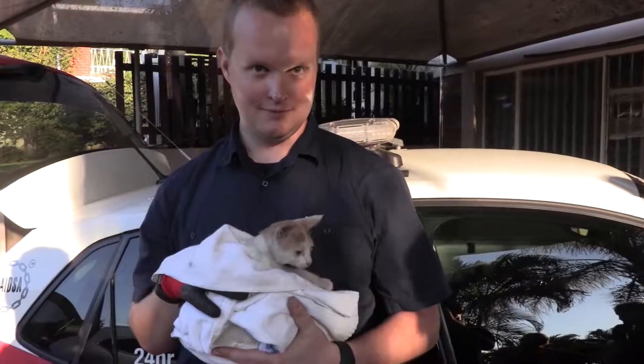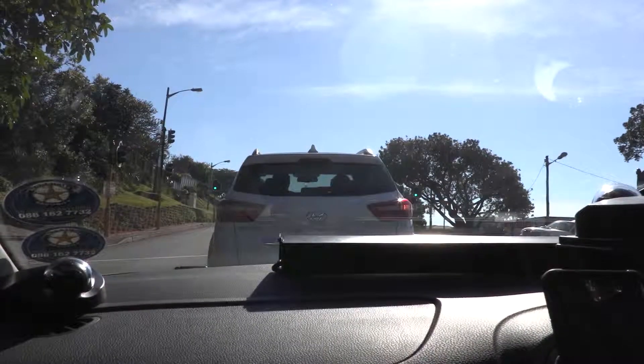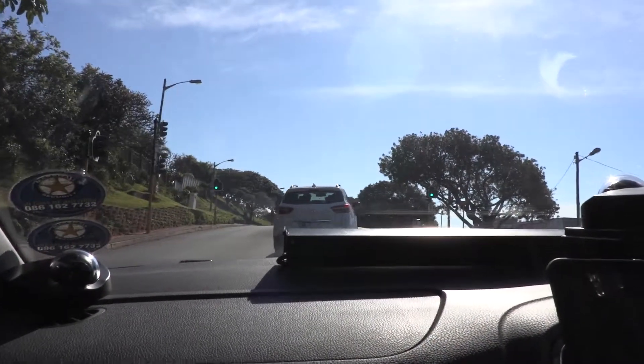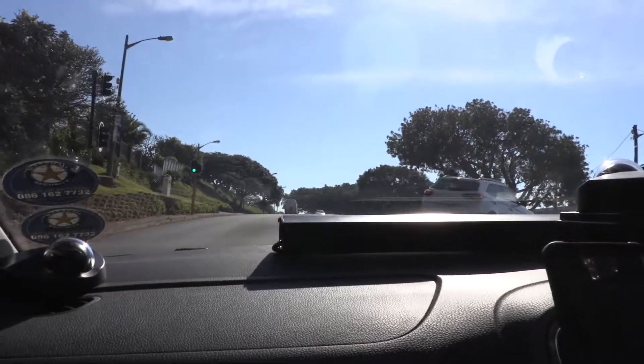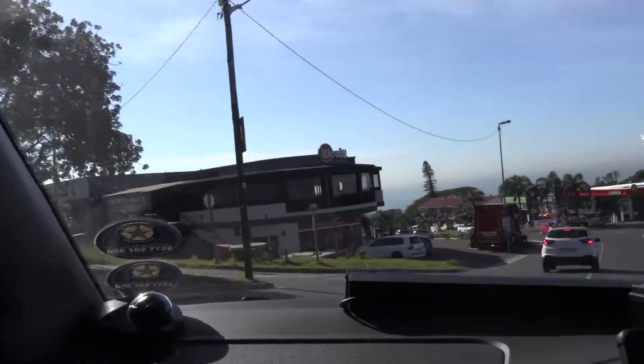The little girl is very friendly — obviously a little bit nervous — and we see a little bit of mucus in her left eye. It's a little bit concerning to us that it could be snuffles, so we just want to make sure that the cat doesn't have anything contagious before we hand her over to the vet.